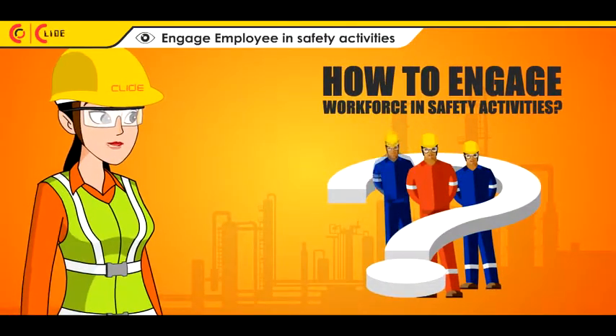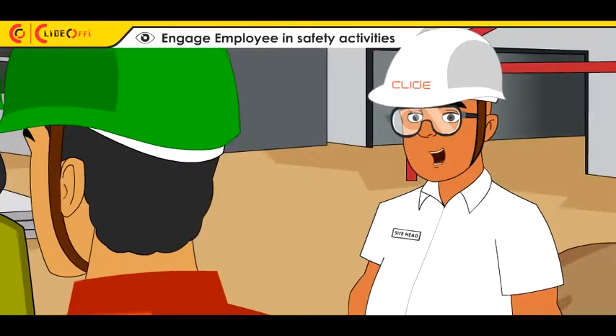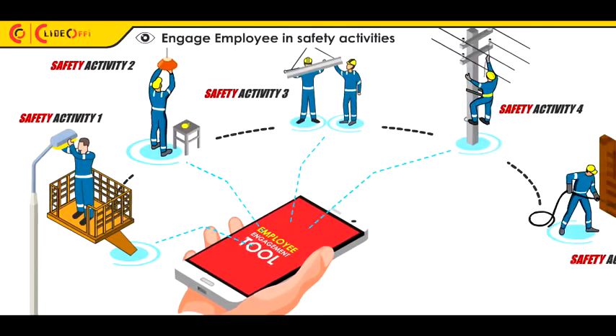But the challenge is how to engage the workforce in safety activities and measure the engagement ratio. The solution to the bigger problem of employee engagement is to have a strong, automated employee engagement process.